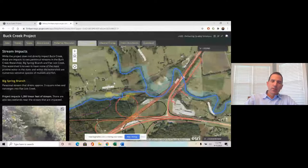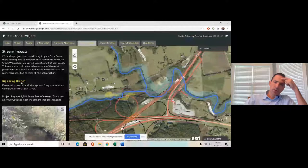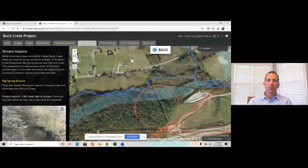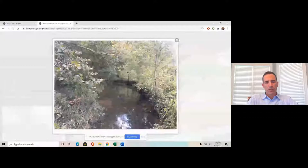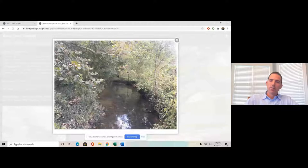As the team worked through the process, two perennial streams were found to be impacted. The first is Big Spring Branch — a perennial stream draining approximately three square miles that converges into Flatlit Creek. It's being impacted by this ramp construction, and we were impacting about 1,380 feet of this stream — not a small amount.